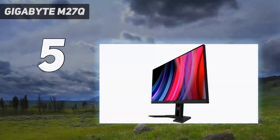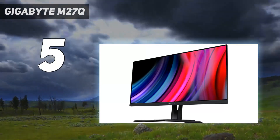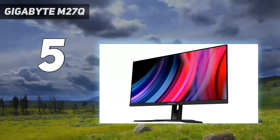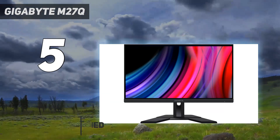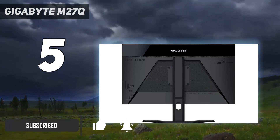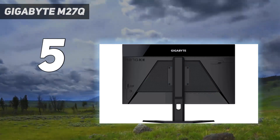Starting at number 5: the Gigabyte M27Q. Consider the Gigabyte M27QP if you're looking for a budget monitor. Like the Dell Alienware AW2724DM, it also has a 1440p resolution, but the main difference is that it's a step down in gaming performance.